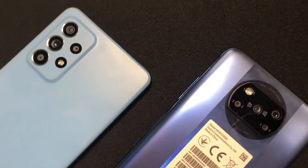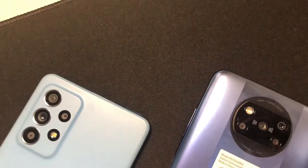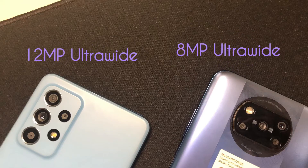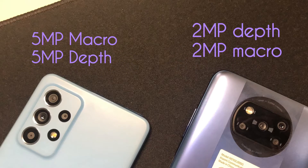Both cameras are pretty capable for their respective price points. Both feature quad camera setups, with the Samsung getting a 64MP main camera versus the 48MP main camera on the Poco X3 Pro. The Samsung also has a 12MP ultra-wide camera compared to 8MP on the Poco, and both feature a macro as well as a depth sensor, though those are kinda useless.